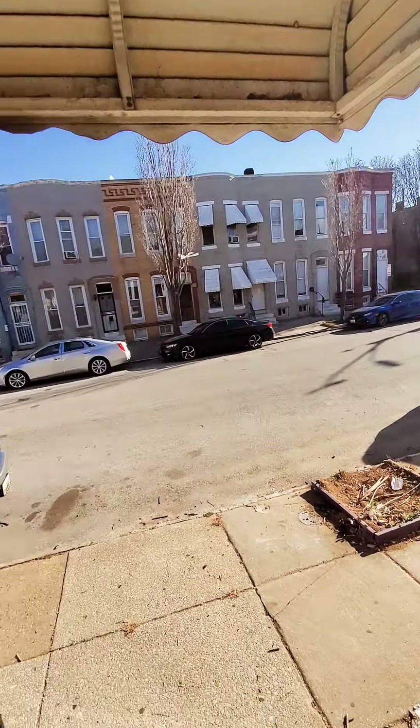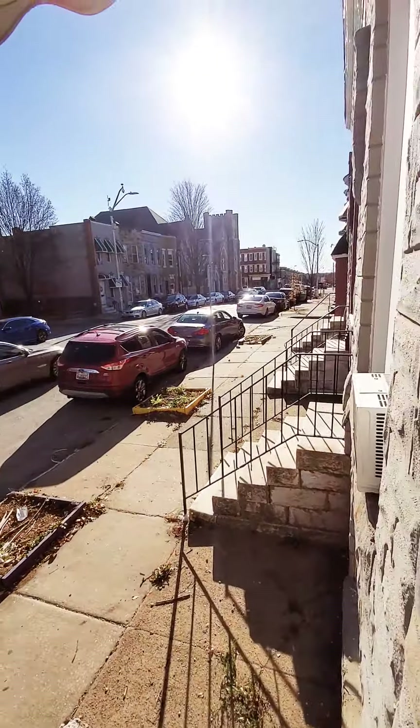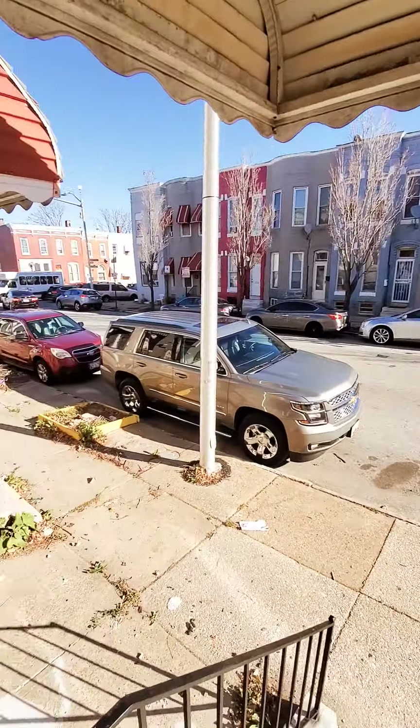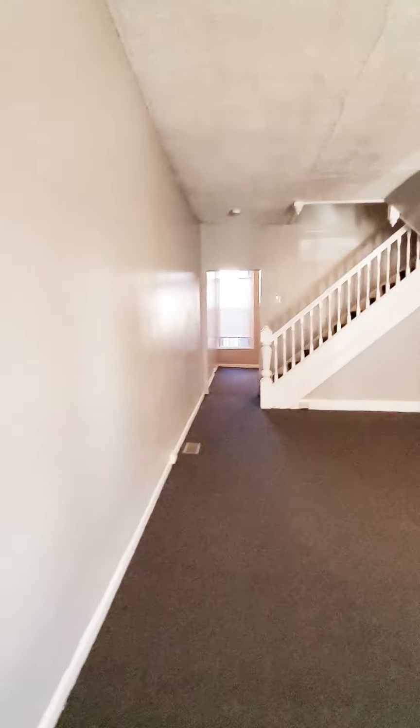Hello, we're here in West Baltimore getting a view of the block. Come on in. So this is a two-bedroom, one den, one bath, available immediately.